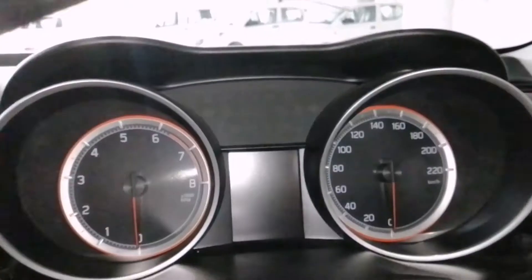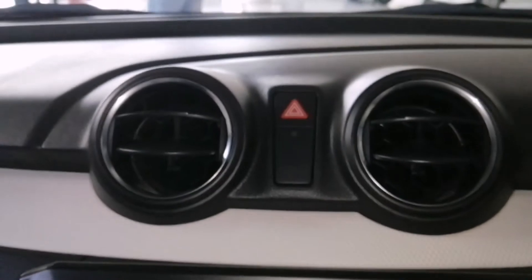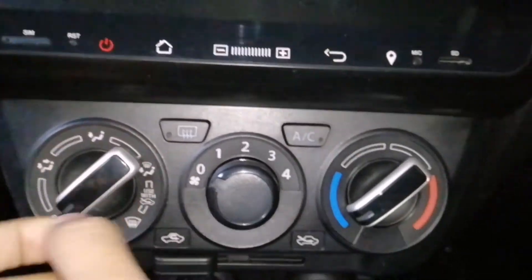This is the steering wheel and the meter cluster. There are halogen lights on both sides, and it has circular air vents.